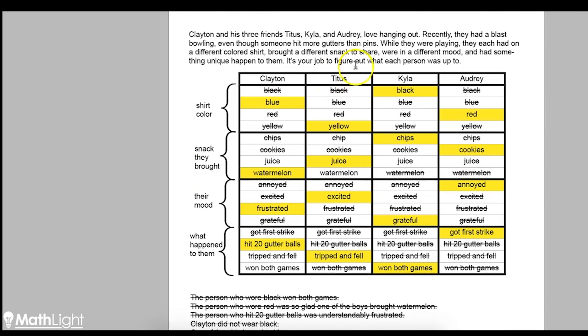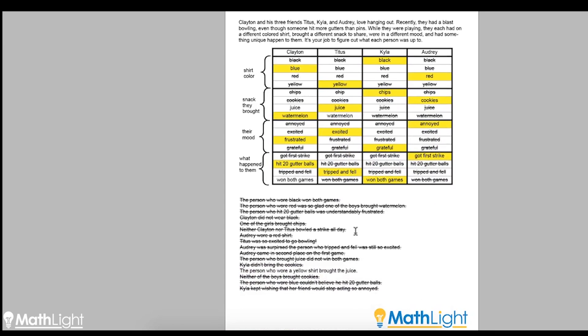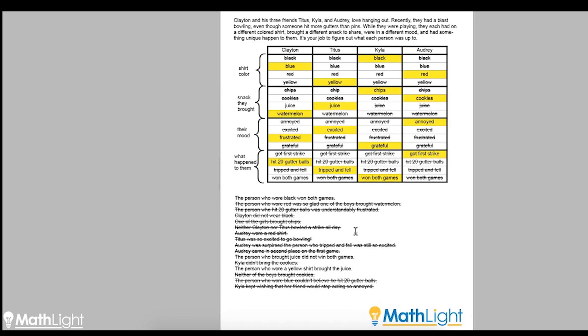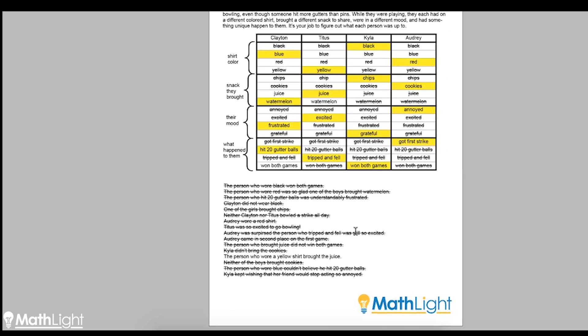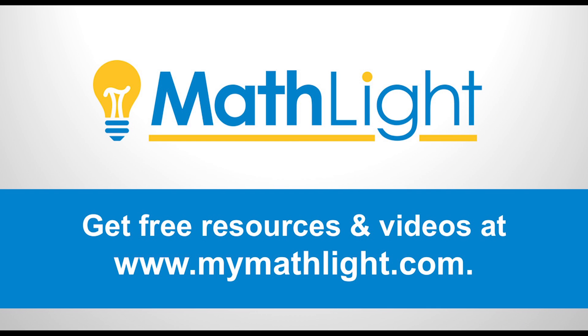We've solved the entire puzzle. Clayton wore a blue shirt, brought watermelon, was frustrated, and hit 20 gutter balls. Titus wore yellow, brought juice, was excited, and tripped and fell — and so on. Once again, what you had to do was take things one at a time. Don't ever guess — just simply do what you can. Don't worry about what you don't know yet, and just keep moving. If you gradually do what you know for sure, you'll be able to solve the whole puzzle eventually. Have fun — you'll get a lot better as you go along.